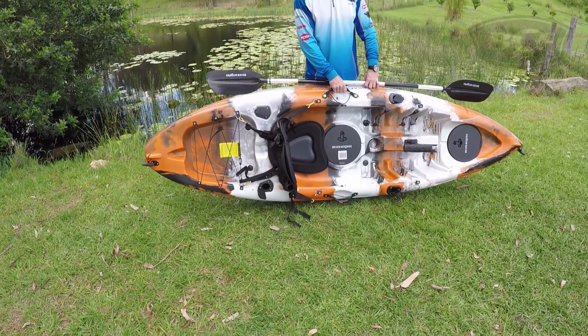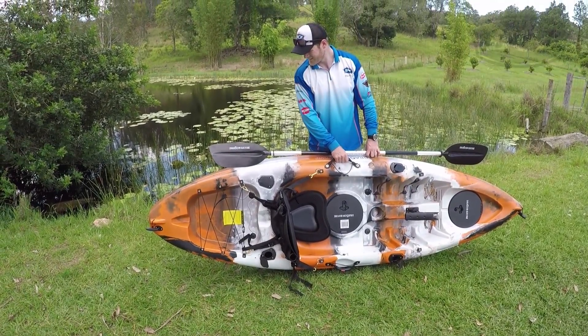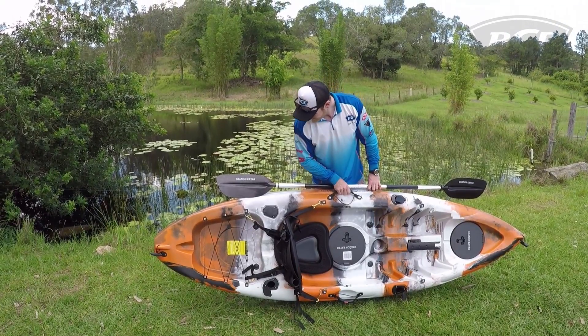Now Dragon are so confident in their product, they're backing it with a five-year warranty on the hull. That's great peace of mind for buying a quality kayak.